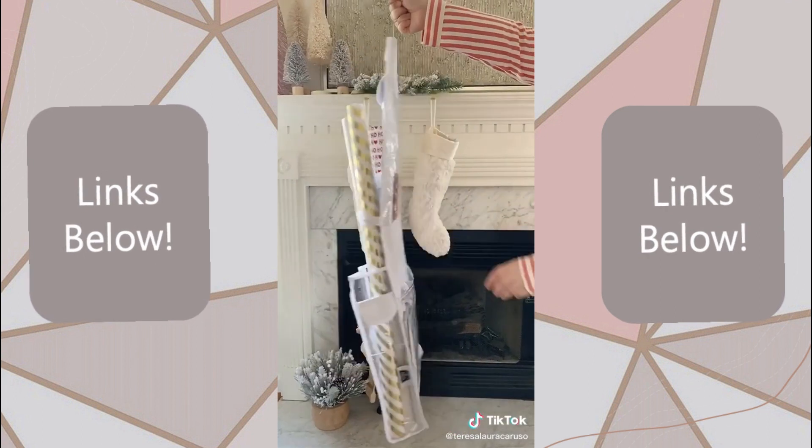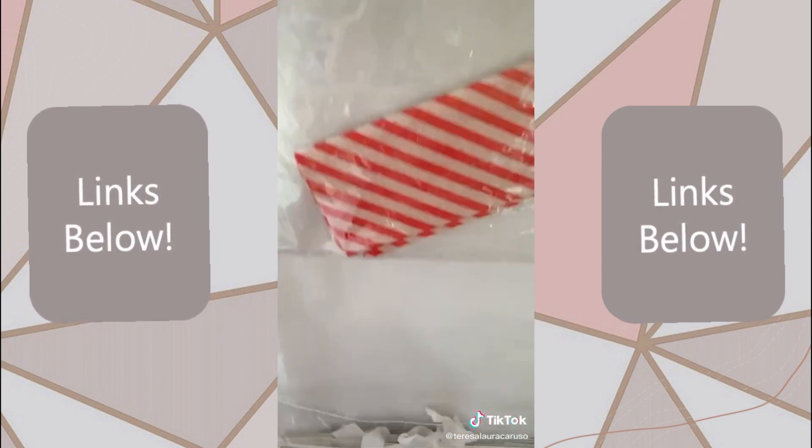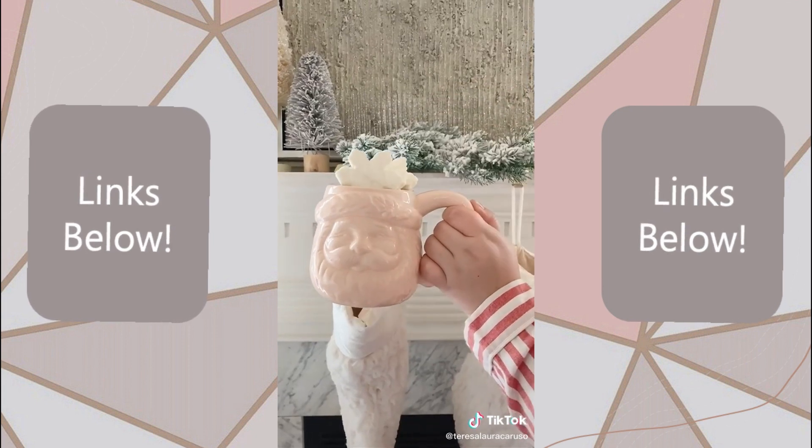Next up is this hanging organizer that fits all of your wrapping supplies. It has sections for wrapping paper, gift tags, bows, tissue paper, and gift bags. And last up are these marshmallow snowflakes that are great toppers for hot chocolate or other Christmassy drinks.